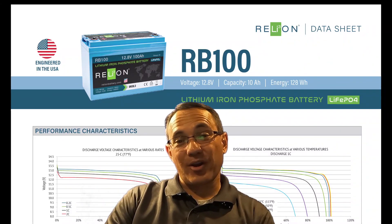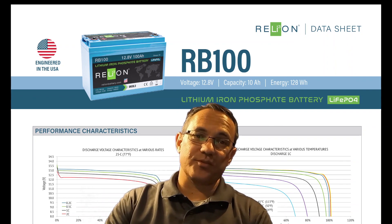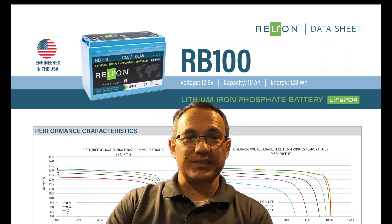Hi, my name is Chai. I'm a product manager with RelyOnBattery. In this week's tech team video, we're covering lithium performance graphs, part two of our datasheet series.